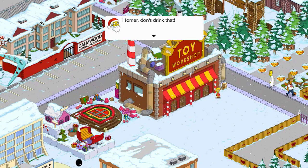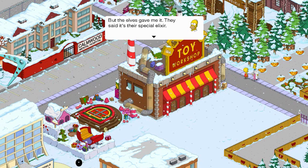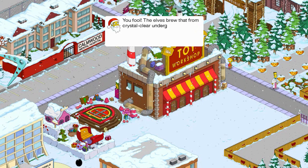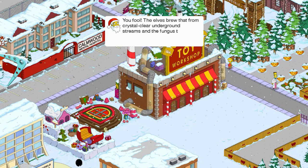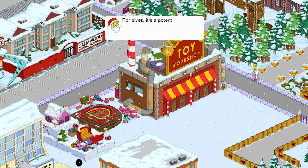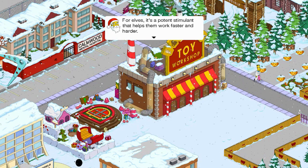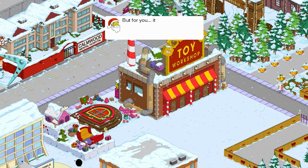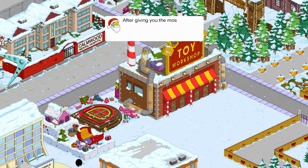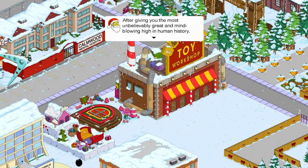Homer, don't drink that. But the elves gave it to me — they said it is their special elixir. Yum yum. You fool! The elves brew that from the crystal clear underground streams and the fungus that grows between their own toes. For elves it is a potent stimulant that helps them work faster and harder. But for you it would almost certainly kill you — after giving you the most unbelievably great and mind-blowing high in human history.